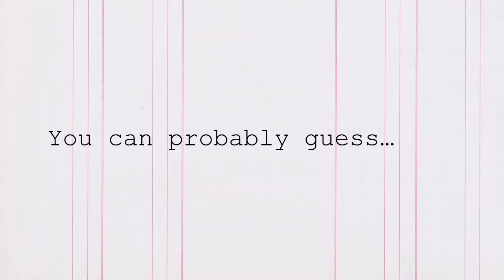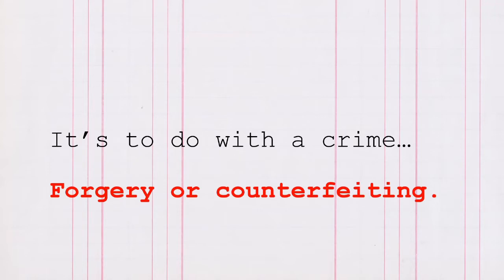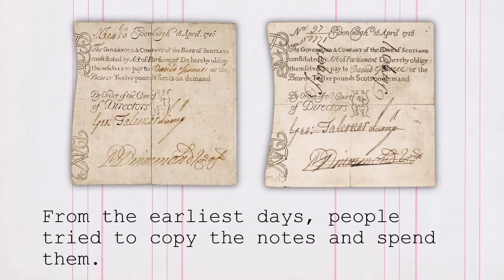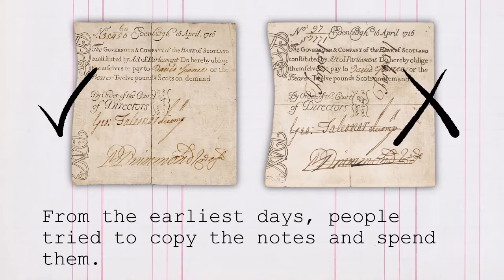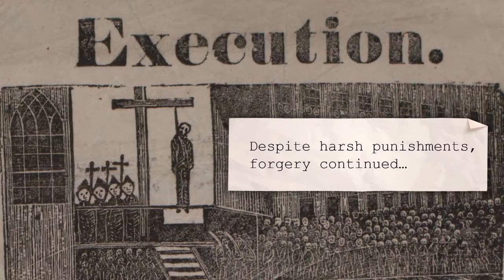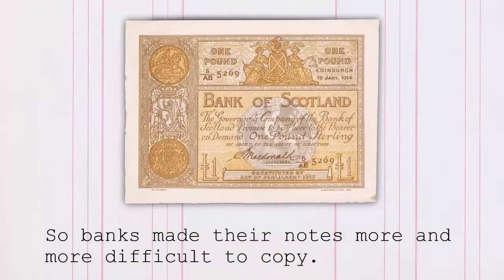You can probably guess — it's to do with a crime: forgery or counterfeiting. From the earliest days, people tried to copy the notes and spend them, despite harsh punishments. Forgery continued, so banks made their notes more and more difficult to copy.